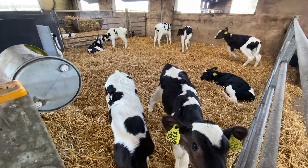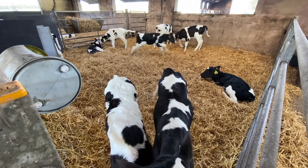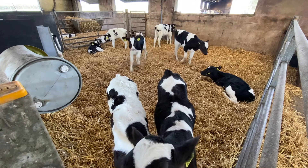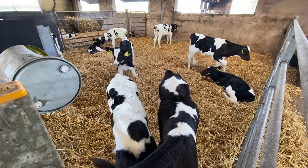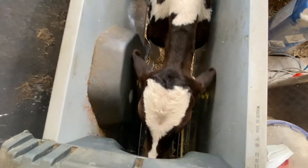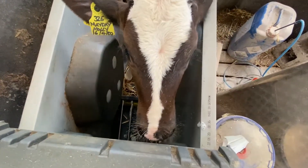In order to produce milk, a cow has to have a calf every year. These are our baby calves enjoying playing together and having lots of fun, just like you all do in the playground at school. When they're hungry, they can feed themselves at this automatic milk station. Yum yum!